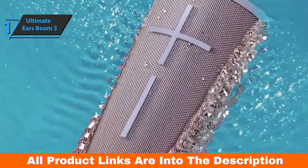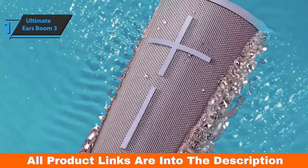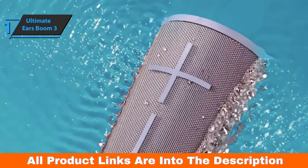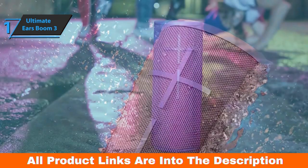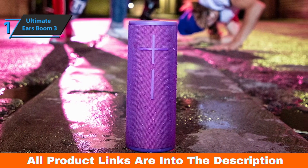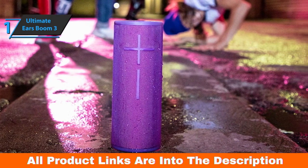This gives the Boom 3 a slightly glossy character. It's durable and small enough to take almost anywhere, and the side-firing drivers mean it emits sound effectively in all directions. Overall, this model delivers premium performance at the best possible price-quality ratio. You wanted the best, you got it.